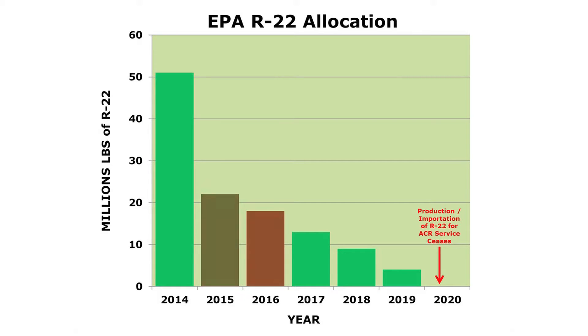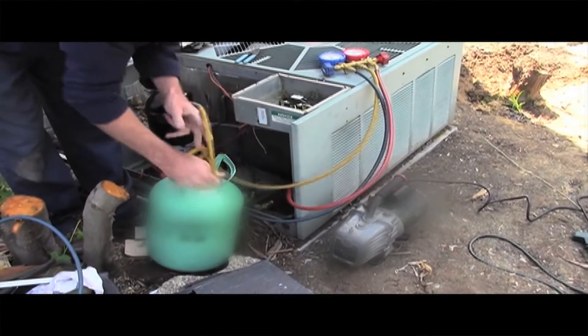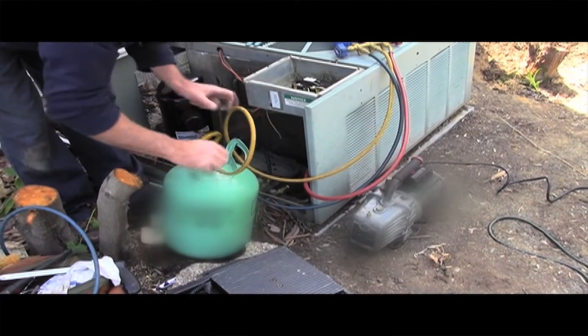Each year, the amount of R22 available to the market will be reduced until 2020, when production and importation of R22 for the servicing of ACR equipment will cease. It is important to note, though, that this is not a use ban. Existing supplies of R22, both virgin and reclaimed, can still be used to service systems after 2020, though future availability may become an issue.